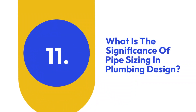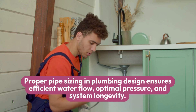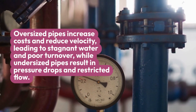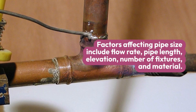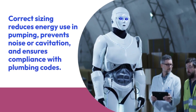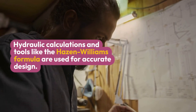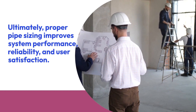Eleven: What is the significance of pipe sizing in plumbing design? Proper pipe sizing ensures efficient water flow, optimal pressure, and system longevity. Oversized pipes increase costs and reduce velocity, leading to stagnant water and poor turnover, while undersized pipes result in pressure drops and restricted flow. Factors affecting pipe size include flow rate, pipe length, elevation, number of fixtures, and material. Correct sizing reduces energy use in pumping, prevents noise or cavitation, and ensures compliance with plumbing codes. Hydraulic calculations and tools like the Hazen-Williams formula are used for accurate design.